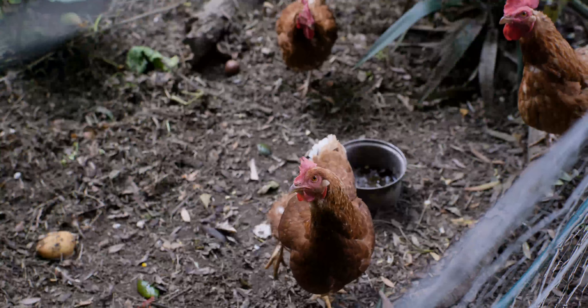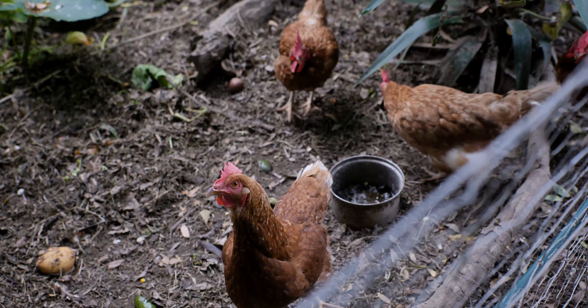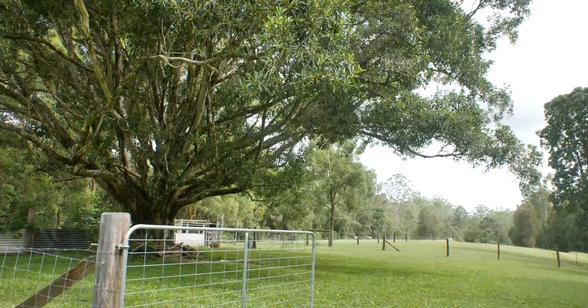No rural property is complete without a chook pen, and this one is a great size to house your feathered friends. If goats or sheep are your fancy, there are five fully fenced paddocks just for them.